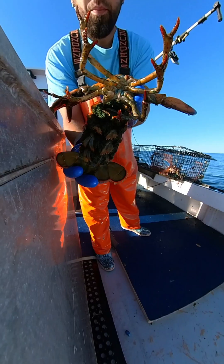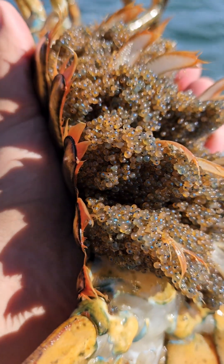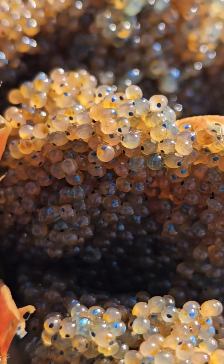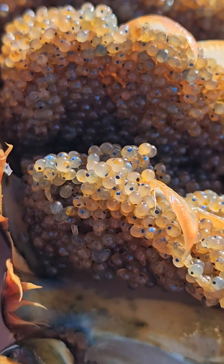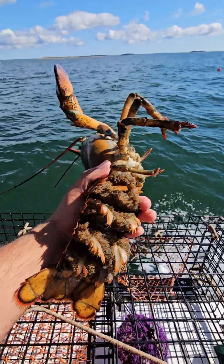V-notching is a conservation method used to strengthen the lobster stock, dating back to 1917. The law states that no person can take, transport, or sell an egg-bearing lobster or a female with a V-notch or any mark or mutation in the right flipper next to the middle.